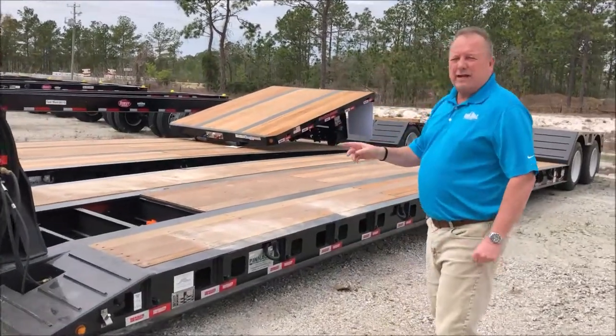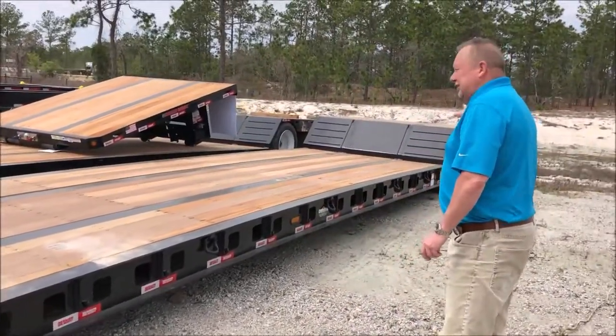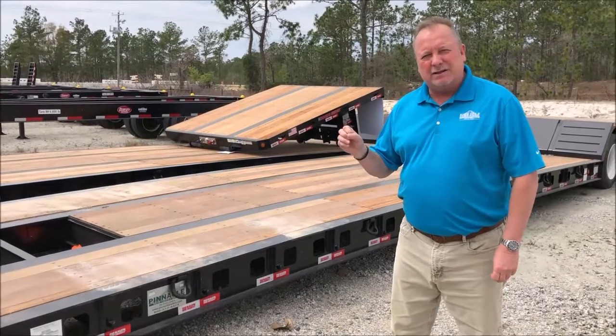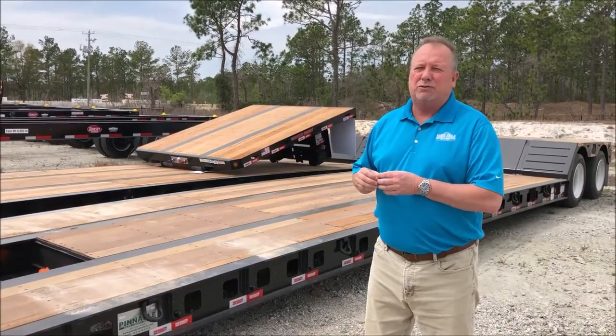53 feet, 102 wide, Apatong decking with a strobe light package. If you're looking to haul some equipment, please look at these Kalen Sieberts — great trailers, and the functionality of being able to interchange those necks is really important.